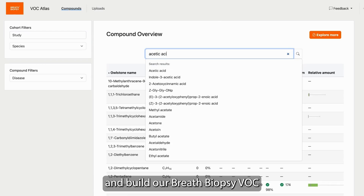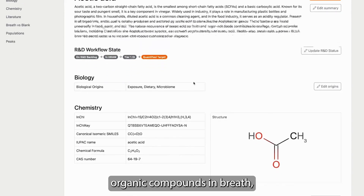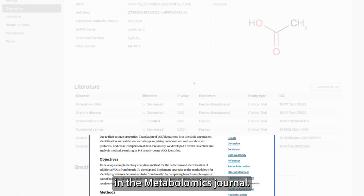We are continuing to develop and build our breath biopsy VOC Atlas to be used as a robust reference database of volatile organic compounds in breath, and have recently published the latest advances in the Metabolomics Journal.